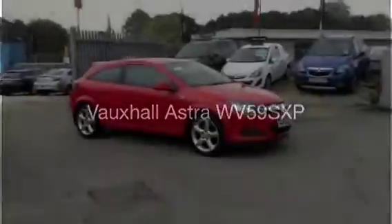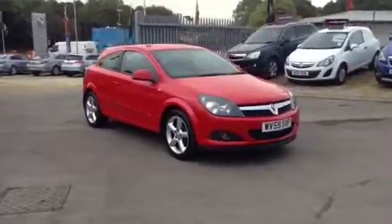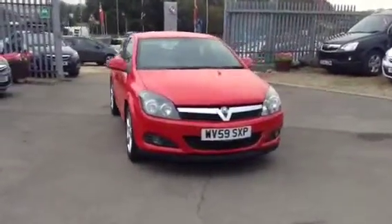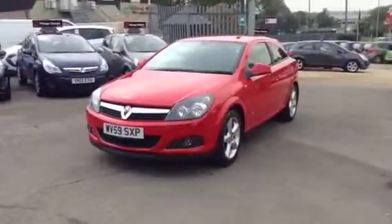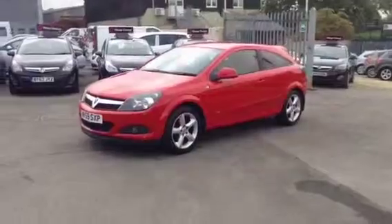Hello and welcome to Bayless Vauxhall in Cirencester. You're currently viewing the Vauxhall Astra Sports Hatch 1.8 SRI, finished in flame red. This vehicle was registered in September 2009 and has just had the one previous owner. This is also a Bayless approved used vehicle which will undergo a multi-point check and a 3-month warranty.